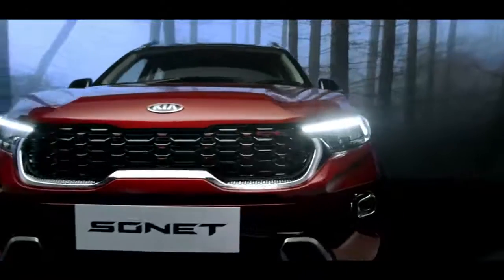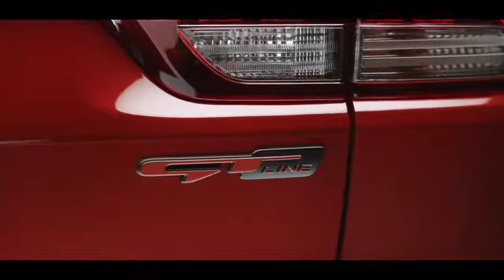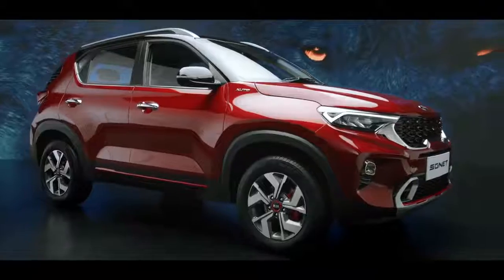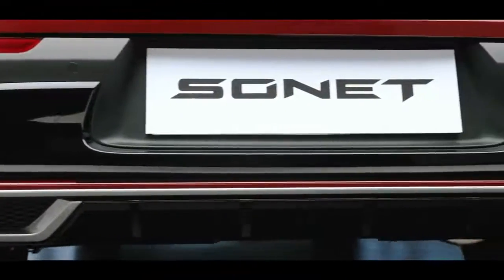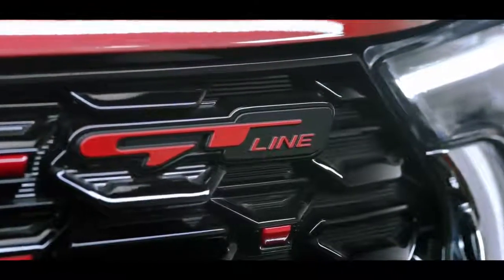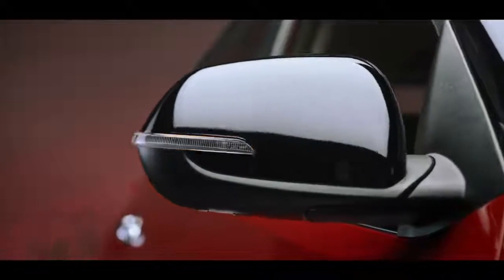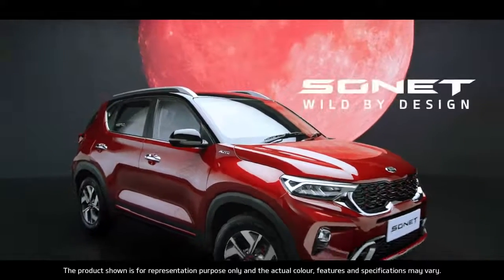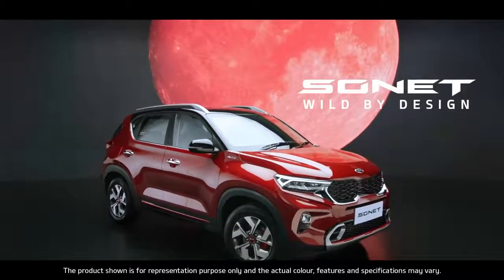Kia is set to pull out all the stops with Sonnet. It steals the show with its brazen good looks and simple yet stunning functionality. The word on the street is — Kia Sonnet is a wild species. Kia Sonnet: Wild by design.